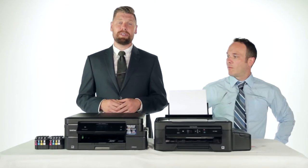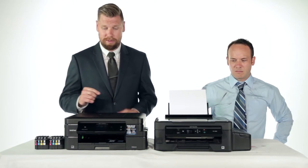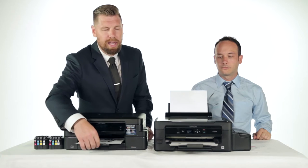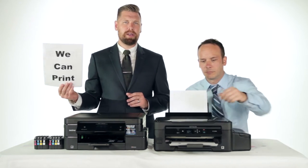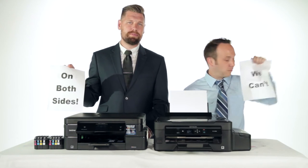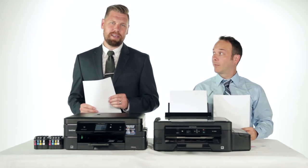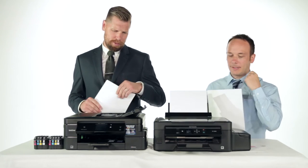Let's talk about double-sided printing. It helps save money and it helps save paper. The idea behind both of these printers was to optimize the customer experience, make your life easier and more productive. But is the customer experience the same? The Brother 985XL offers an auto-document feeder to make copying and scanning jobs much easier for you.